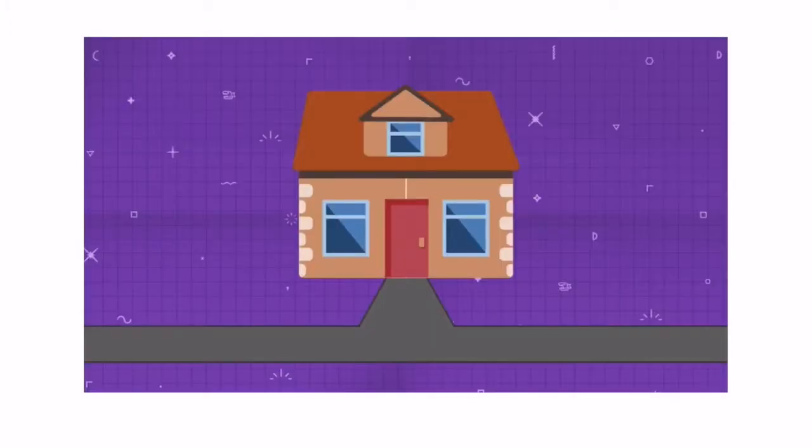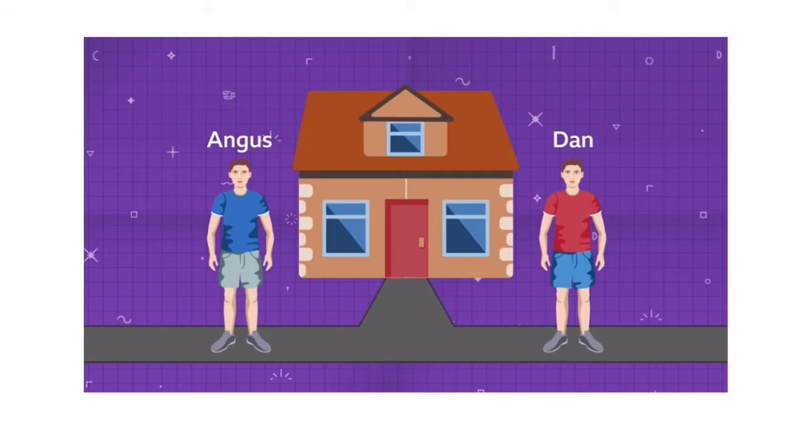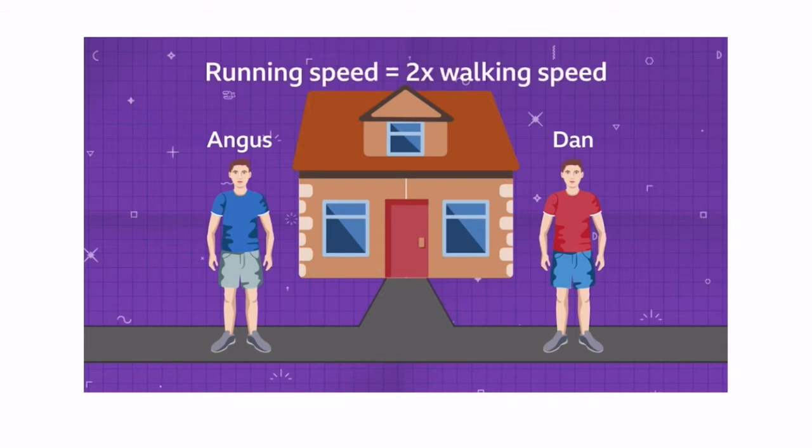During a pandemic lockdown, teenage twins Dan and Angus take their exercise very seriously. Dan and Angus walk at the same speed and they run at the same speed, and their running speed is exactly twice as fast as their walking speed. Each day they leave home together to walk or to run on the path that passes by their house on an east to west line.